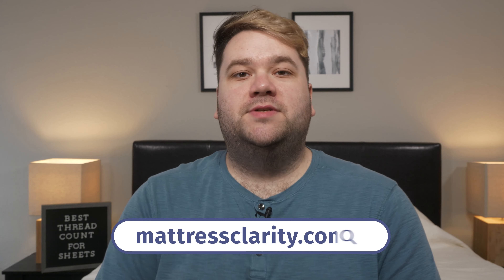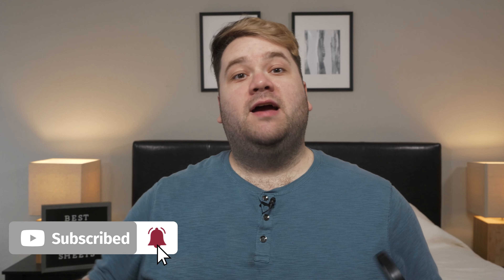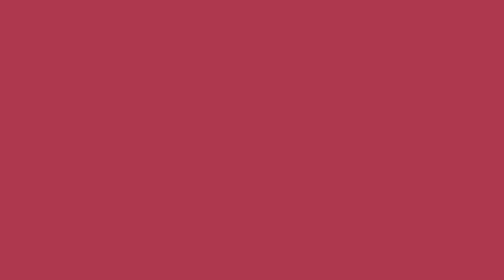There you have it — the ever mysterious thread count explained. If you want to find in-depth written information on sleep, sheets, and bedding, you can find it at mattressclarity.com, and I put some coupons for my favorite sheets and mattresses in the YouTube description box below. I've got some counting to do, so I will see you next time!